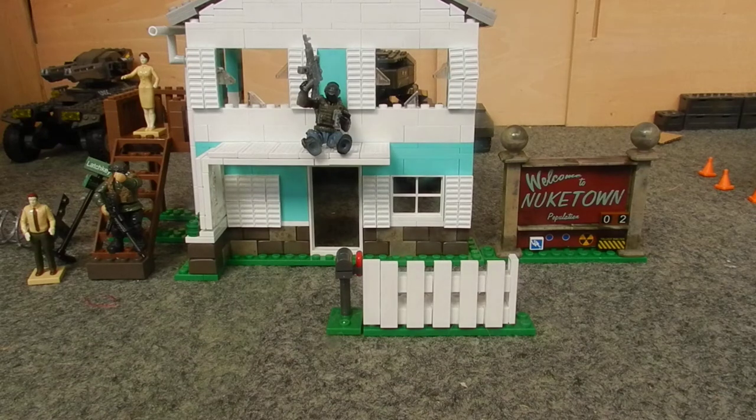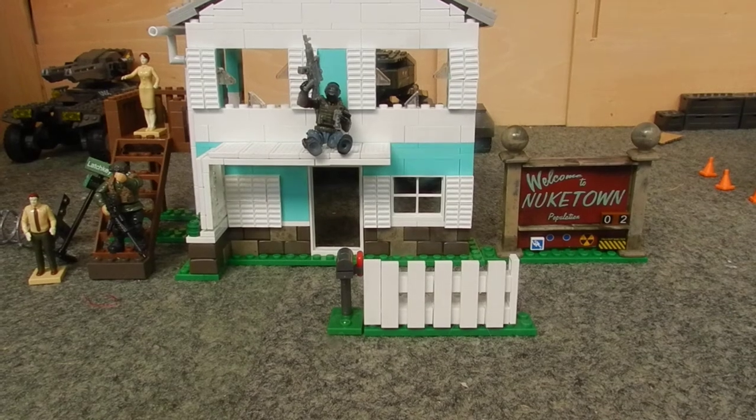Hello everyone, it's Tom with the SS Motion back here again today, and today we're taking a look at another Call of Duty Mega Bloks set. Today we are taking a look at set number 06878, Nuketown. It's for ages 12 and up, it includes 689 pieces, and it retails for about $39.99 here in the UK.